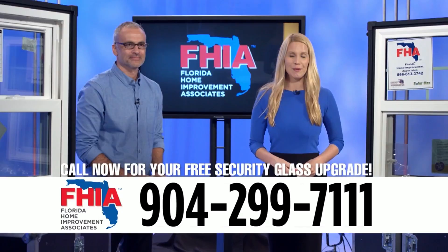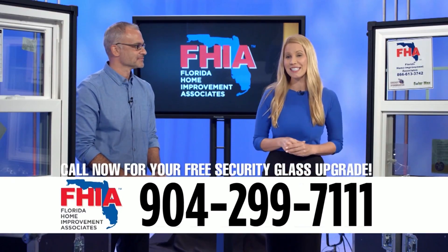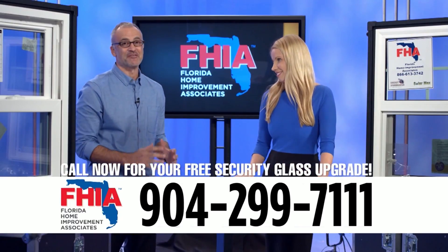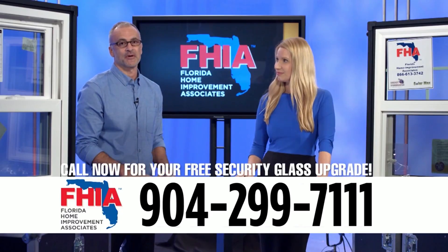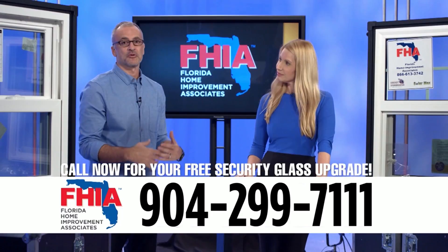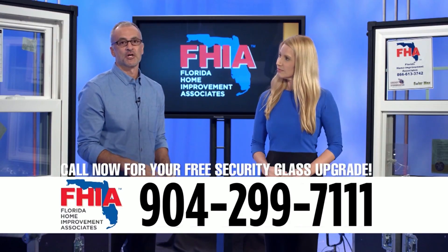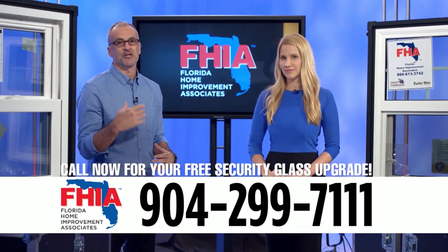Elizabeth Hart from Ready, Set, Renovate is here with Tat Granada from Florida Home Improvement Associates. Thanks to one of their manufacturers, they're offering a tremendous upgrade opportunity: everyone who moves forward with a window project and an energy-efficient glass pack will receive a free sound and security glass pack upgrade at no additional charge. If you call now, there's still time to get it installed this season.